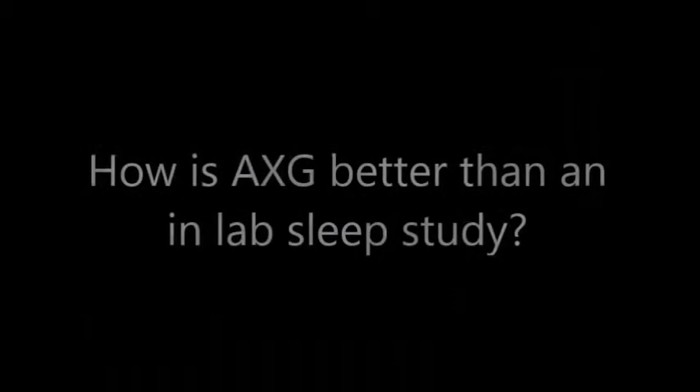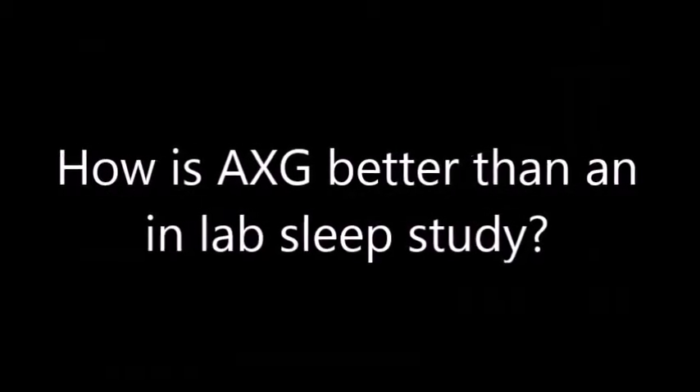As far as the channels that are recorded, we measure the exact same things. It really is the exact same report that you're going to get in a regular in-lab or hospital-based sleep lab setting. Everything that we're measuring is going to be the exact same. The difference is that you're going to be studied in your own home with our system.